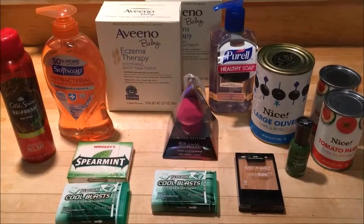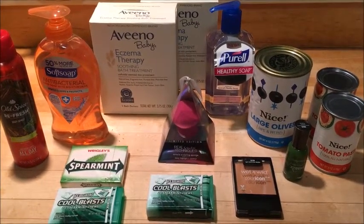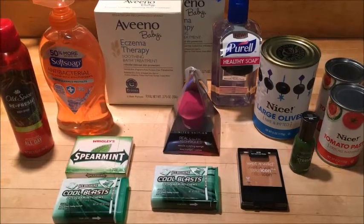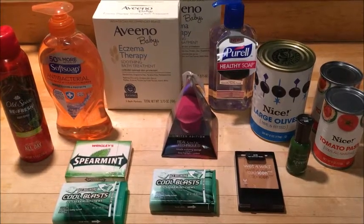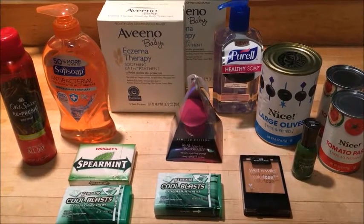That's all that I got. Like I said, the Aveeno was really the main deal that I went in for, and if nothing else is on clearance in your store, that's definitely worth going for. If you guys have any questions or want to share what you found on clearance in your store, let me know in the comments. Don't forget to like this video and subscribe so you see more of my videos, and I'll see you next time.